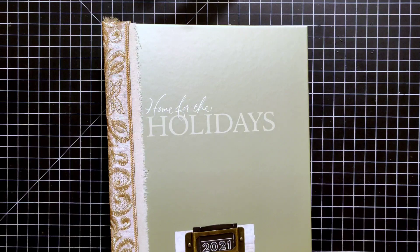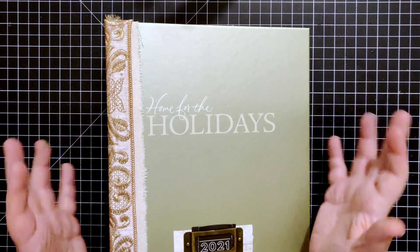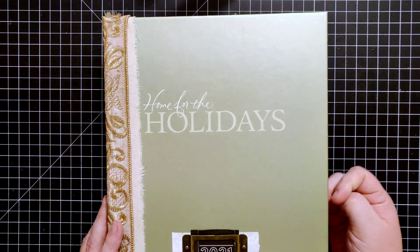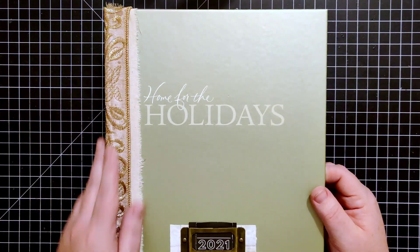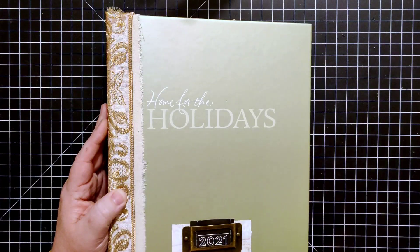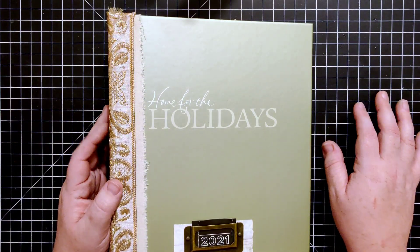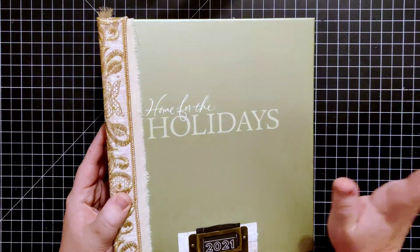Hi everybody, welcome back to Plum Figgy. This is Tammy. Welcome to December Daily 2021. If you missed my previous video that I put out on Sunday of me kind of preparing my December Daily, definitely go back and watch that. I'm going to include the playlist for the 2021 December Daily down in the description box of all of the videos so it'll be easy to find.